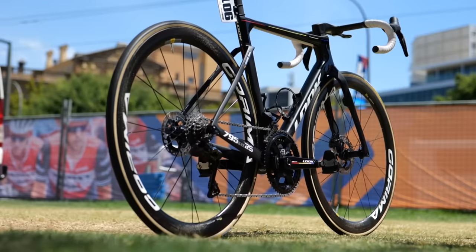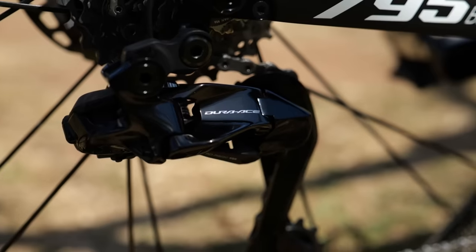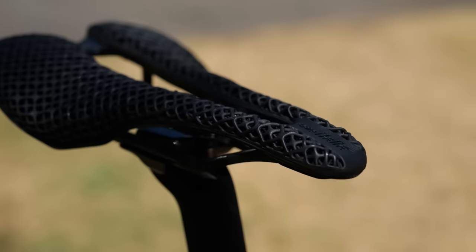Cofidis remain aboard the Look 795 Blade RS bike, fitted with Shimano Dura-Ace groupsets, Corima wheels, Michelin tubular tires, and Selle Italia 3D printed saddles.